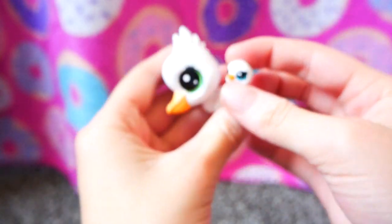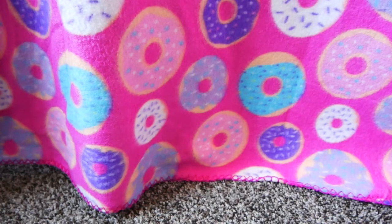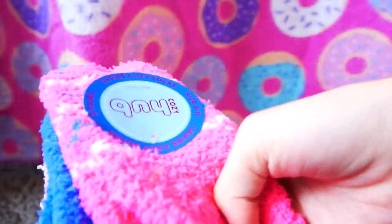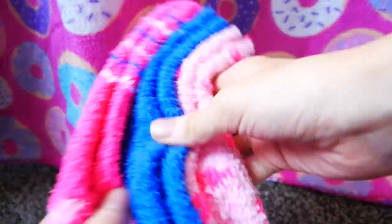It's super cute and super small. I also got some super fuzzy socks. I feel like I'm the only person who likes socks for Christmas, but they're super soft and super fuzzy and in my favorite colors right now.